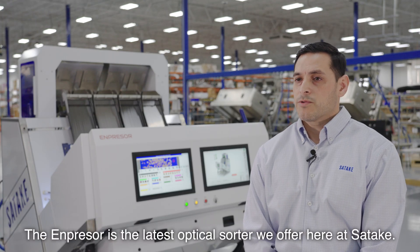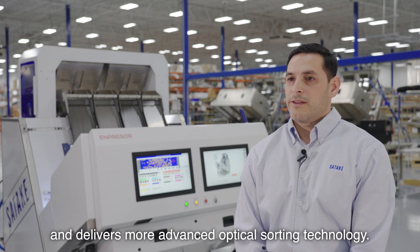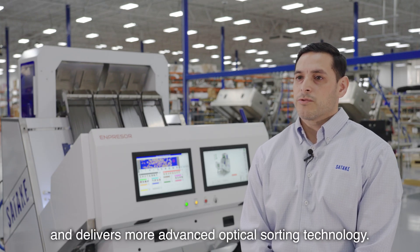The Impressor is the latest optical sorter we offer here at Sataki. It has high production capacity and delivers more advanced optical sorting technology.